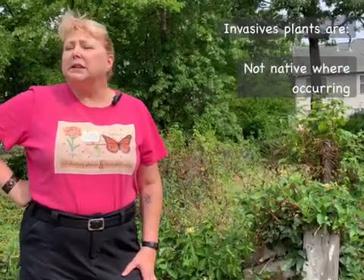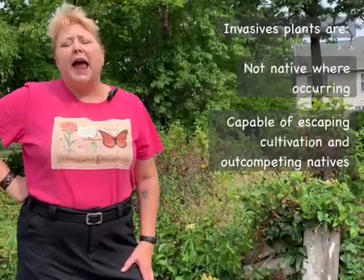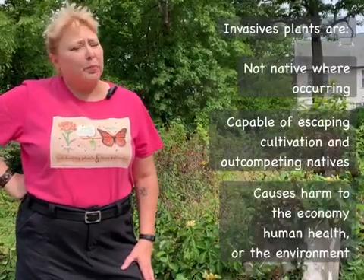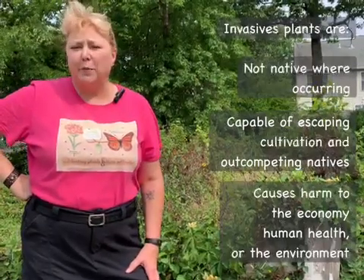Before we get going on that, I want to make sure that we're all on the same page about what it means to be invasive. Invasiveness was defined in 1999 when President Clinton signed Executive Order 13112, which was later amended by President Obama. The definition says that an invasive plant is not native where it's occurring, that it is capable of escaping cultivation and getting into the wild, out-competing the native plants, and that in so doing it causes harm — harm to the economy, harm to human health, or harm to the environment. Most of the invasive plants that we talk about are capable of creating harm to the environment.